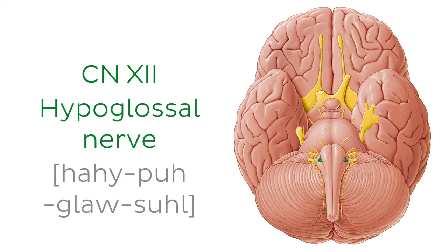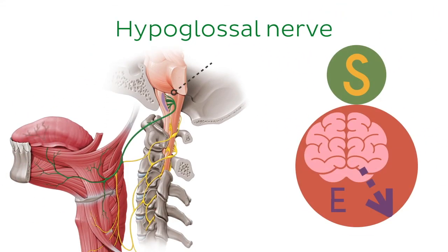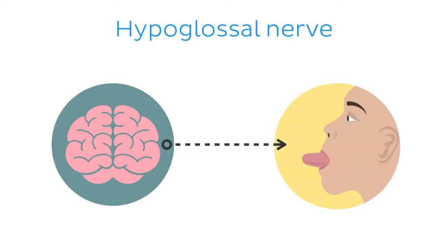Last but not least, the 12th cranial nerve is the hypoglossal nerve. The hypoglossal nerve is a general somatic efferent nerve originating from the brainstem. It leaves the skull through the hypoglossal canal, and its function is to enable tongue movements.